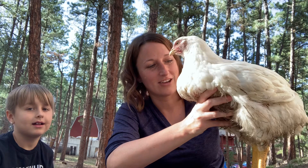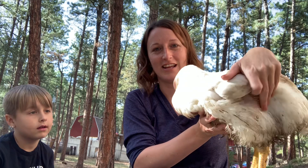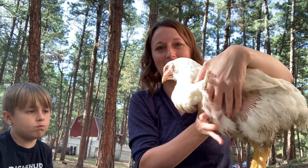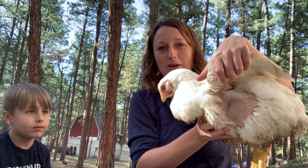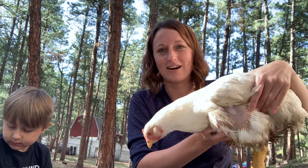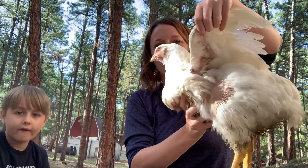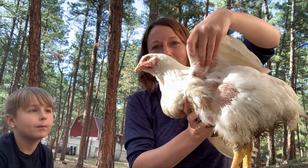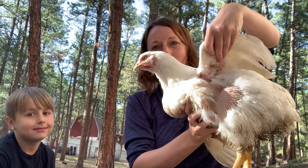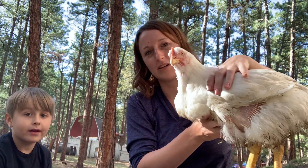These guys are very big — they're starting to look more and more like meat. You can see under here how thick their legs are. You can see and feel all the extra fat and muscle under the wings.